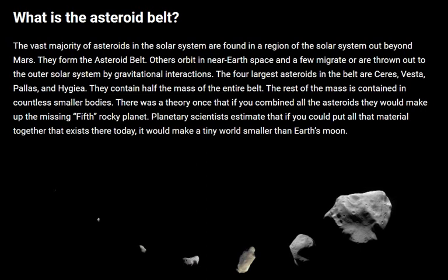The vast majority of asteroids in the solar system are found in the region out beyond Mars. They form the Asteroid Belt. Others orbit in near-Earth space, and a few migrate or are thrown out of the outer solar system by gravitational interaction.